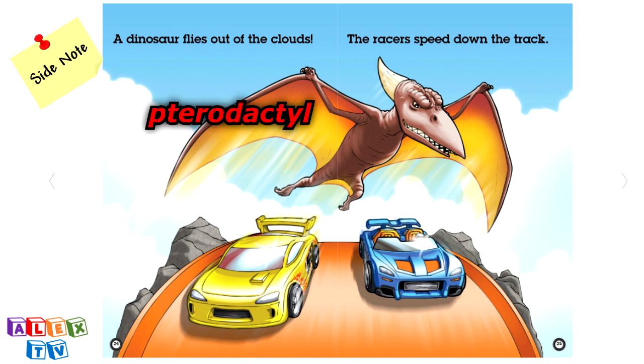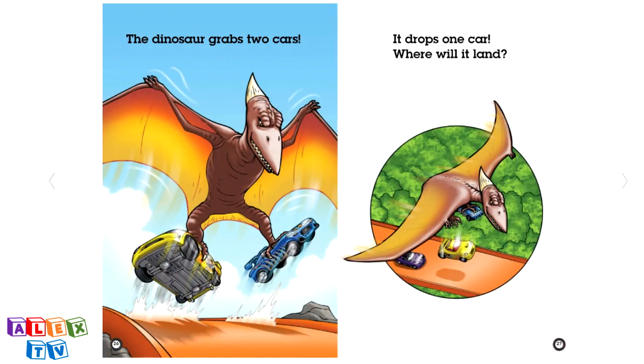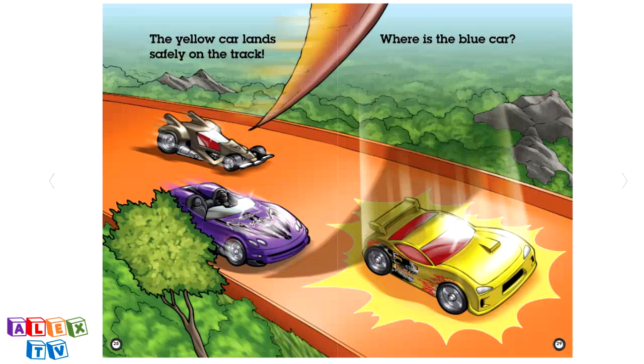Side note, this dinosaur is called a Pterodactyl. The dinosaur grabs two cars. It drops one car. Where will it land? The yellow car lands safely on the track.